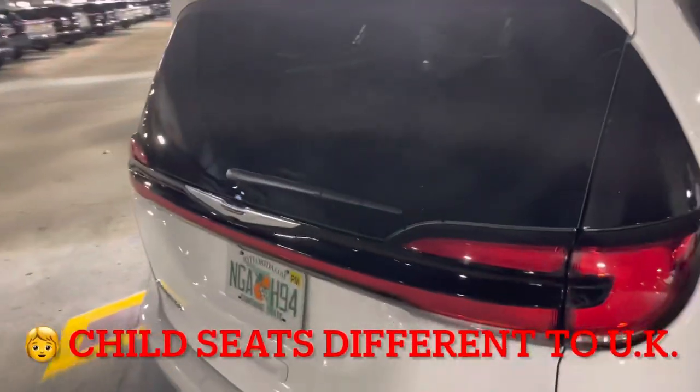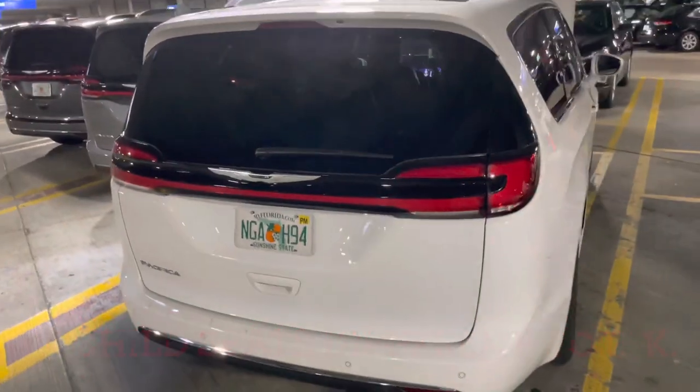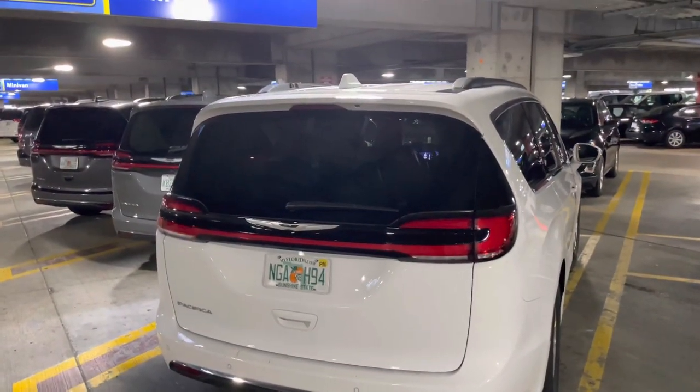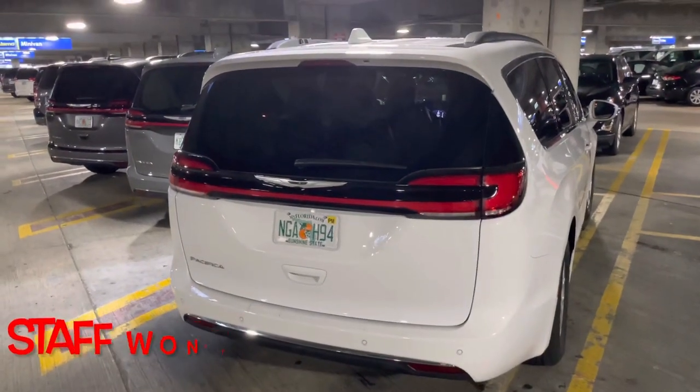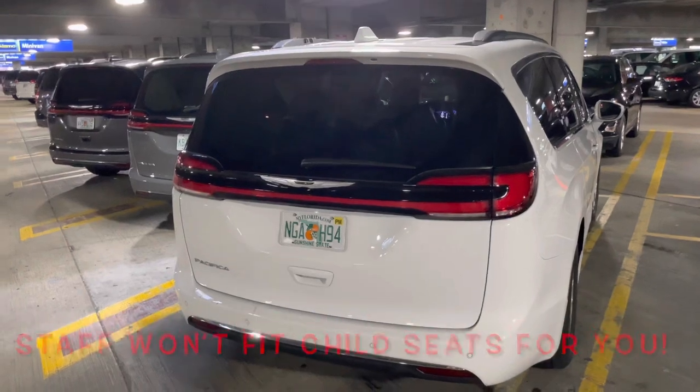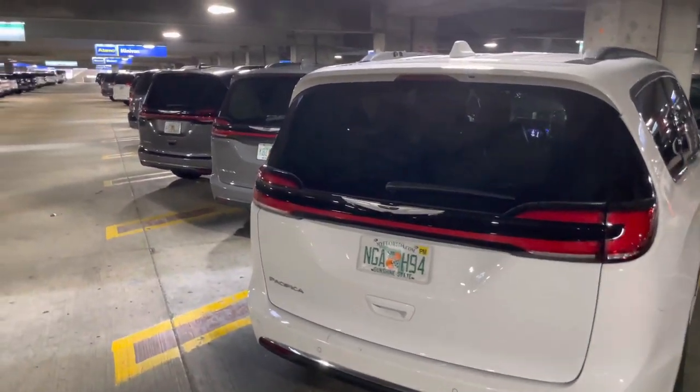If you're going to need child seats, you pick them up here. But make sure you've watched a YouTube video before you get to America — no one can actually touch the car seats for kids or help you fit them. You just need to know what to do, and it's completely different to the European isofix system.